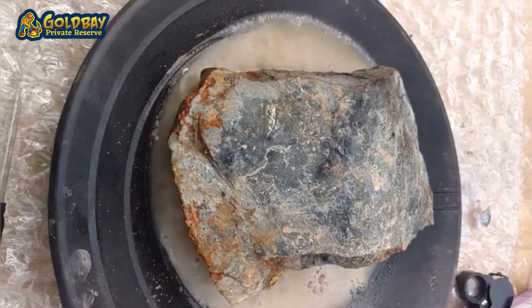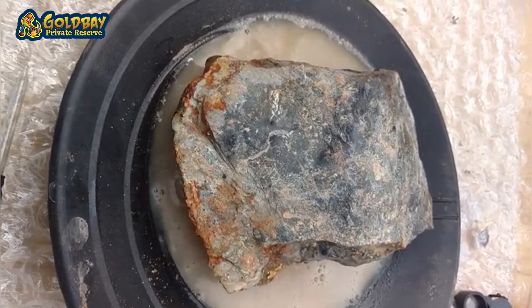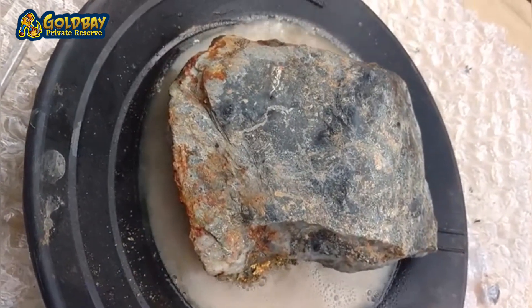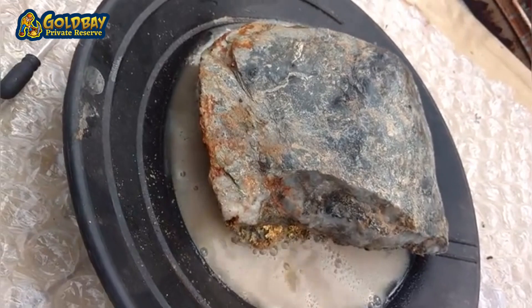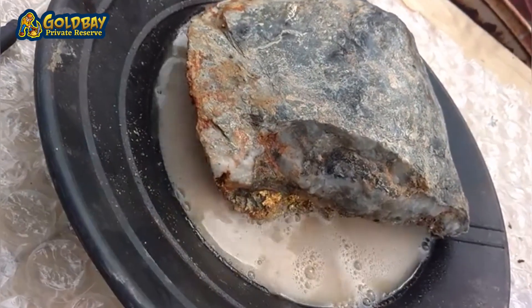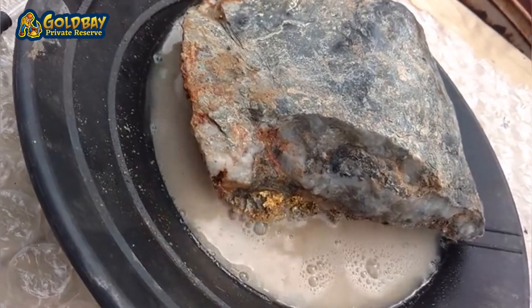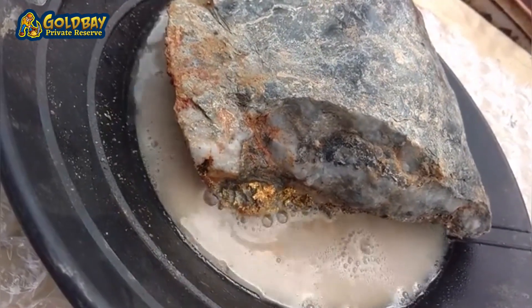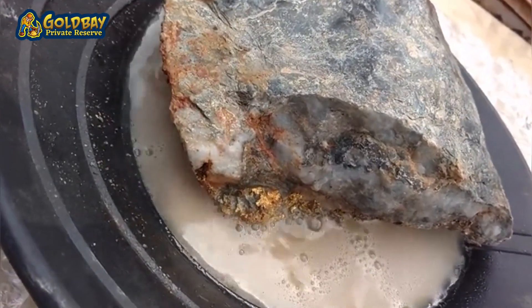I have it soaking here in 35% hydrogen peroxide. There is no external heat and watch what happens as the peroxide attacks the sulfides. The boiling gets more aggressive and the end is epic.